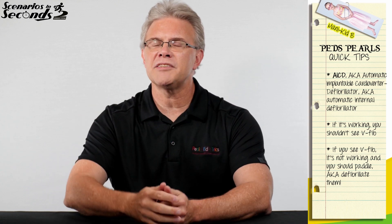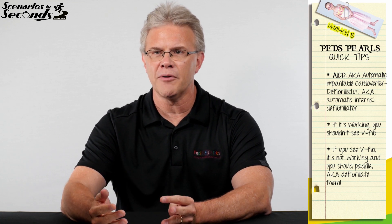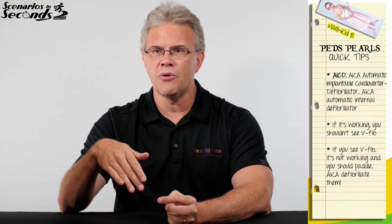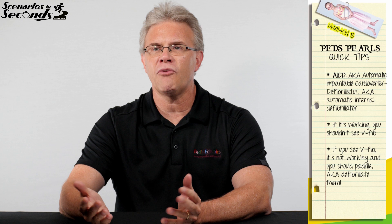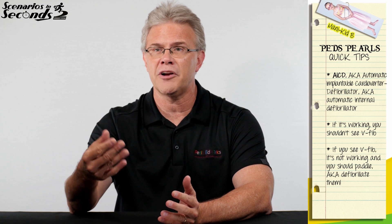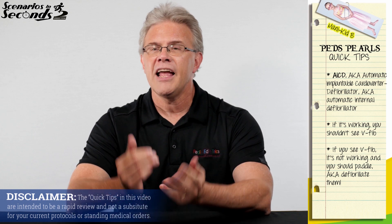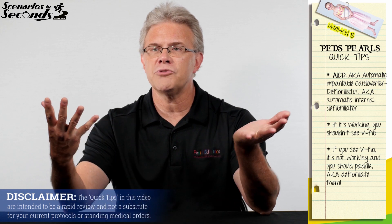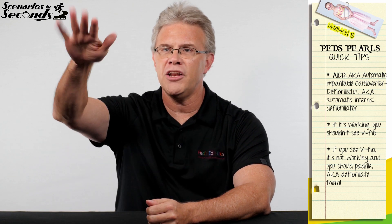When kids or adults have these nasty heart rhythms, they try drugs first. But if either the drugs don't cut it, or depending on what happened before this, they get drugs and very shortly thereafter they get their own internal defibrillator placed as well. So with that in mind, if you have somebody sitting in your ER, you're doing your assessment, their eyes roll back in their head, they look gray, you look up at the monitor, and you see V-Fib.